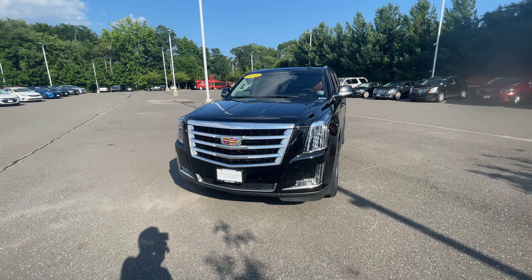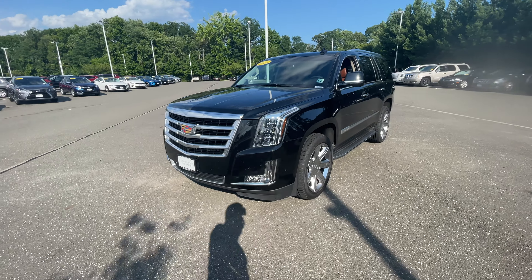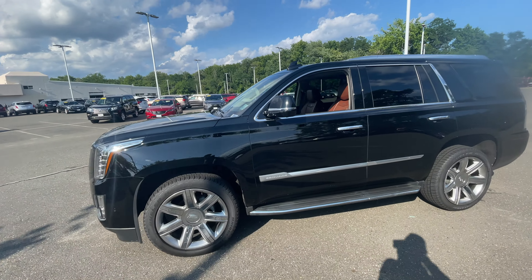Good afternoon everyone. Kevin here with Gold Coast Cadillac. Today we have a 2018 Escalade Luxury in Black Raven with the Kona Brown leather interior.